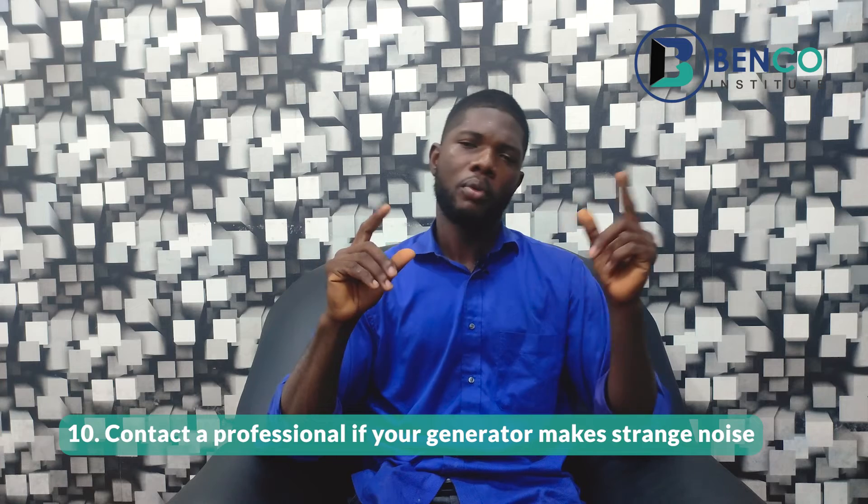Number ten — and this is the most important point: as much as you have followed all these guidelines, there are some things you cannot do yourself, and that is where a technician comes in. When you notice any change in the sound of your generator — a sound different from what you've known it to make — put the generator off and call your technician. The technician is an expert who knows what to do. Do not, because you've had a little experience in generator repairs, go ahead and tamper with things. If you hear a sound different from normal, call a technician.